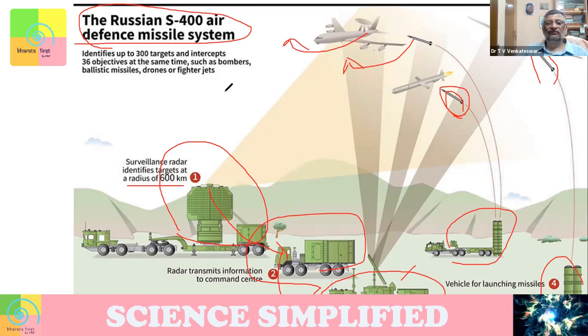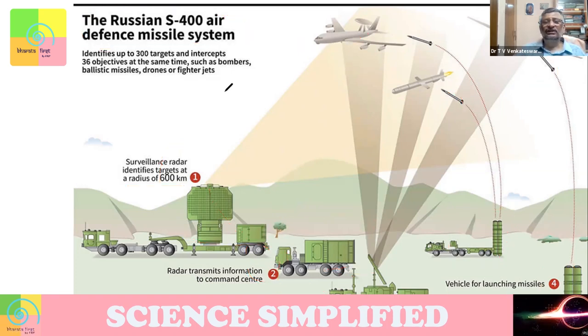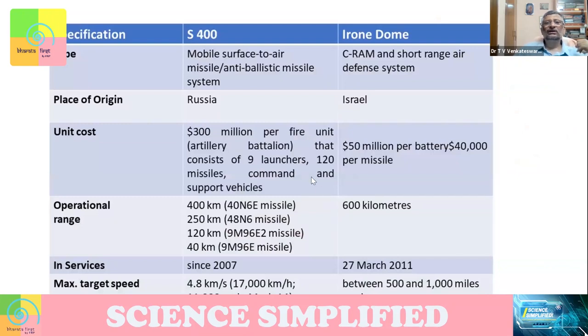That's the Russian S-400 system — something similar to Iron Dome but slightly different. Here we are looking at a long range, not a near range. India is a huge country and needs long-range protection. If you look at Iron Dome, it is short range, but S-400 is an anti-ballistic missile system, meaning even intercontinental missiles coming toward India, even if launched from 600 kilometers away, can be targeted.